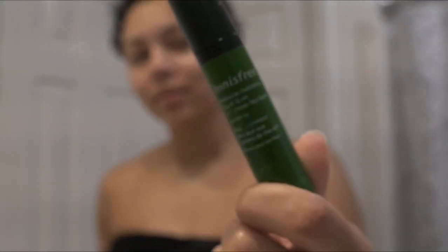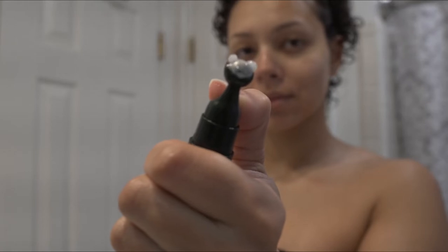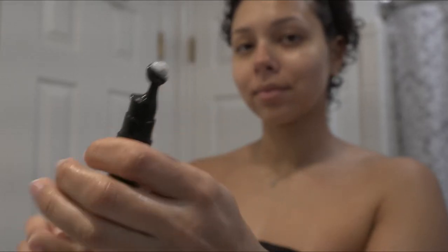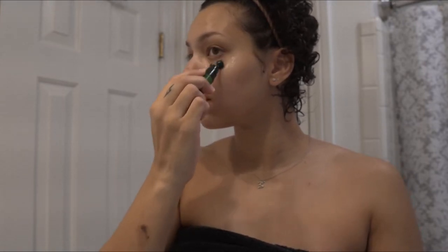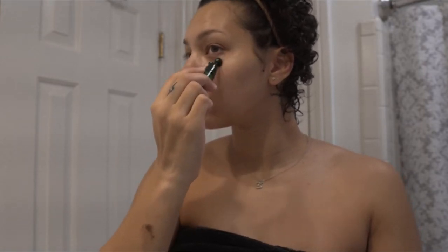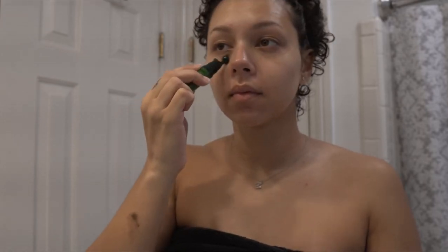This eye serum is game-changing. Shout out to the lady at Sephora who helped me find this. I just put one little drop on each side and the little ball roller is cooling and it just feels so good. It's so good for de-puffing — really good for pregnancy because I'd be looking tired, and this really helps.